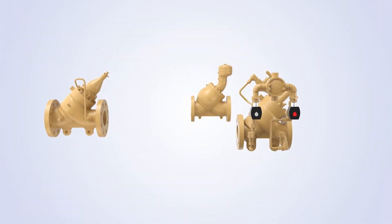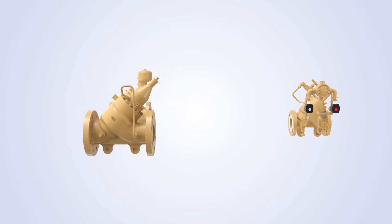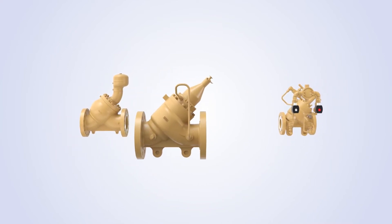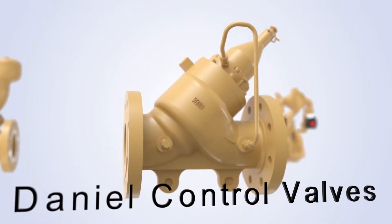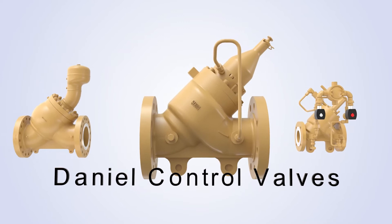For over 50 years, Daniel has been a leading brand for control valves used in marketing terminals and pipelines across the globe. Daniel control valves are a symbol of precision, versatility and trustworthiness.